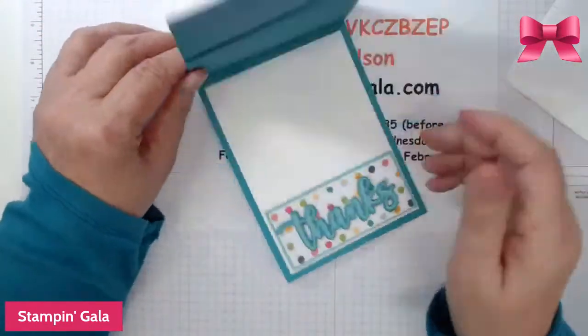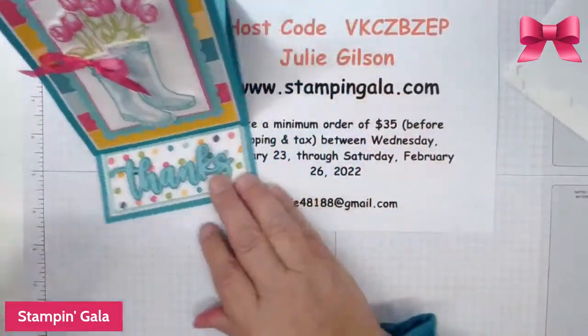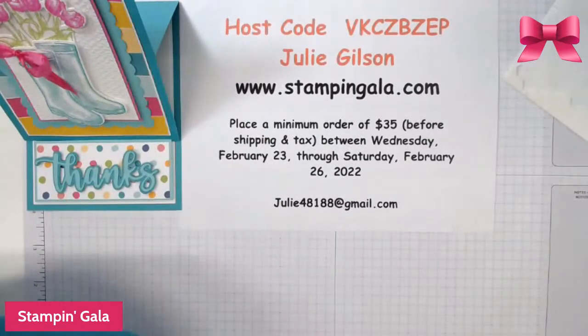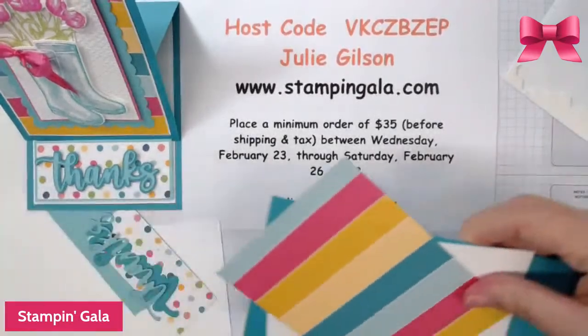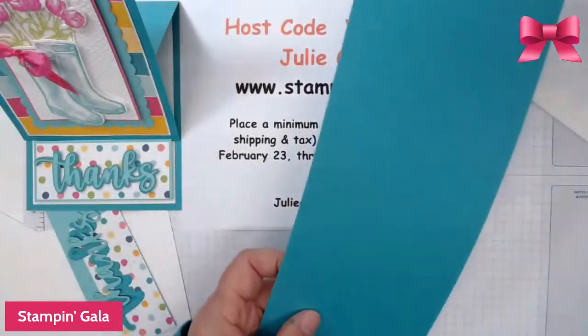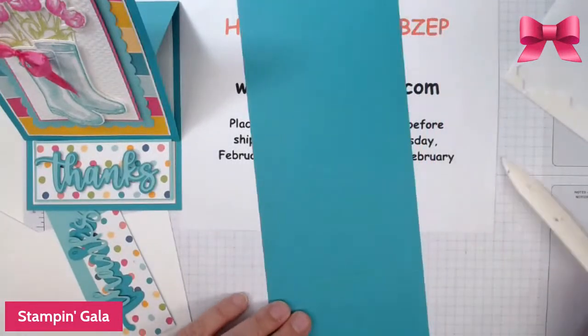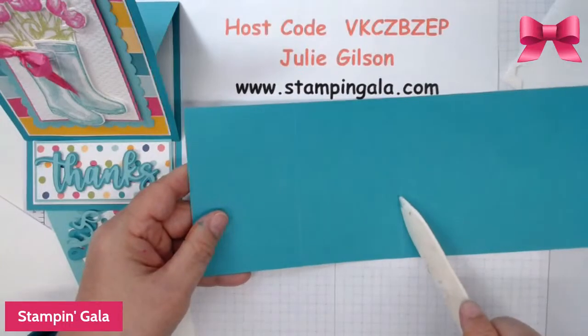This is an easel card — I just think this is so cute. I hope you guys like it. So this piece is 11 by 4¼ and it's scored at 2¾ and 5½.